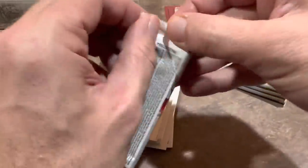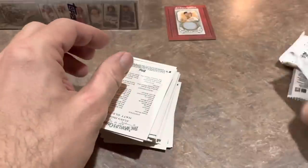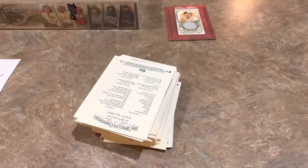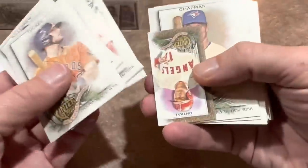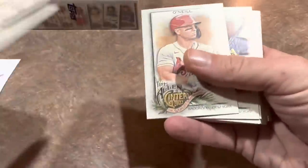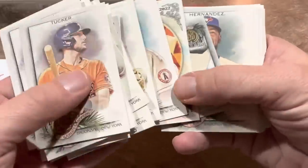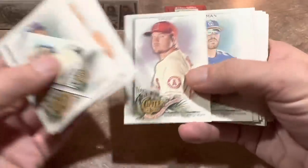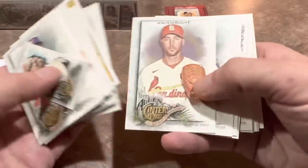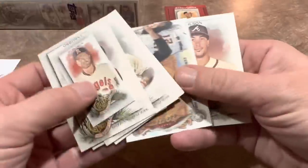I'll be interested to see if Allen and Ginter just sits on the shelf like Chrome has been. However, Chrome is going to start picking up — I've noticed you cannot find Update anywhere in my area. People are gobbling up Update blasters especially. I ran out of Update blasters for my Patreon packs this month and couldn't find any at Walmart, so I had to order an extra case. A lot of places like Blowout Cards are having big processing delays from the huge influx of Black Friday and Cyber Monday orders.